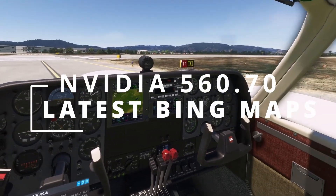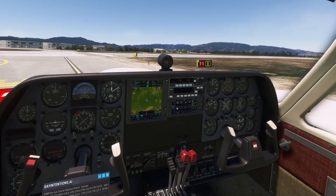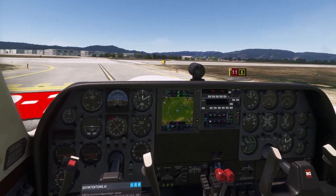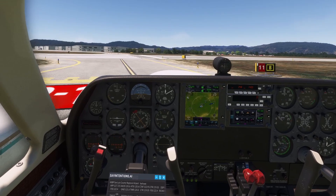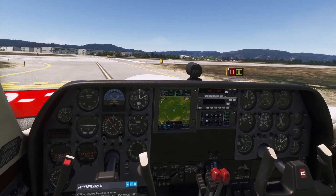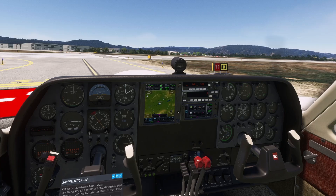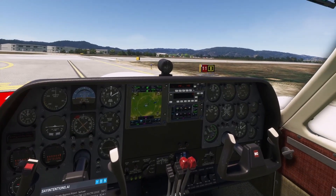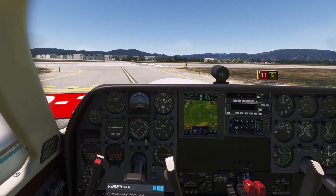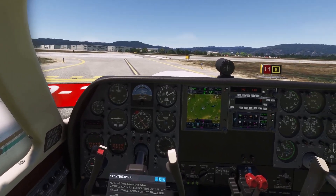Hello everyone, welcome back to the channel. My name is Mike, MikeVirtisim, and today we're going to test how the sim works in VR with the latest NVIDIA driver 560-70, with DLSS 3.7.10, working with DLAA, and the map enhancement with the latest Bing Maps.